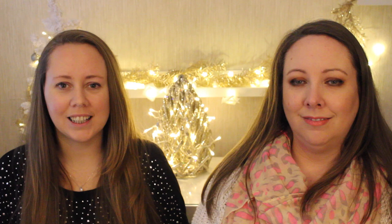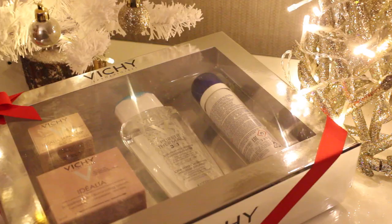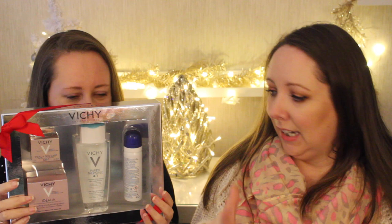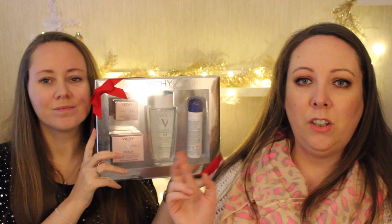Last up is this gorgeous set from Vichy. It has one of the micellar cleansers, the Idealia smoothing and illuminating cream, a little mini skin sleep version, and one of the thermal sprays. They have loads of different sets for different skin types, so go into your chemist and the girls there will help you find the right one. I think you save about 17 euro with this set — it's around the 20-odd euro mark. Chemists are the way to go this Christmas!